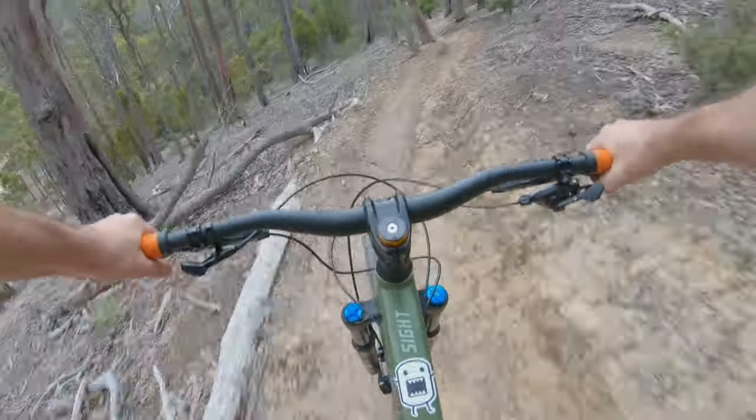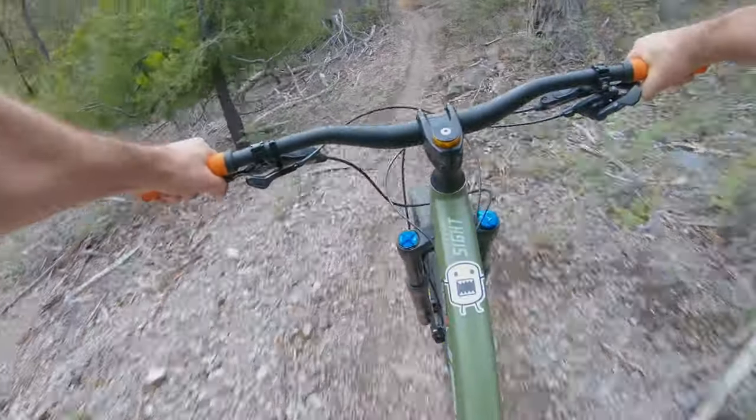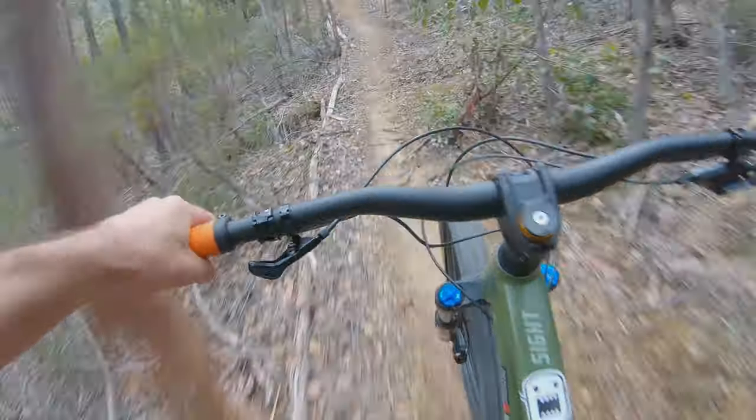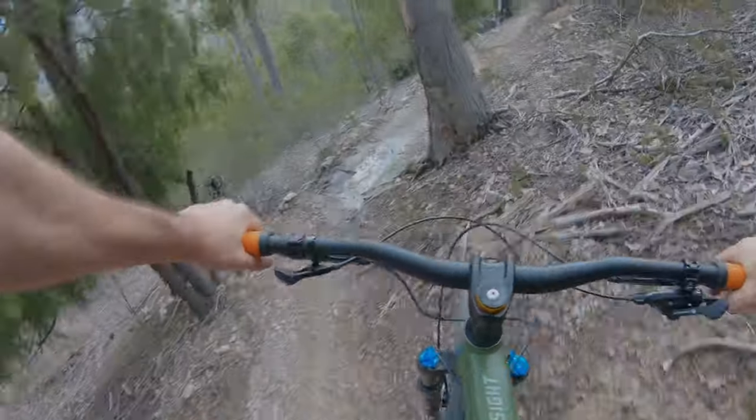Yeah, it's pretty damn cool, love that bit. And now we've got this bit of a jump down at the bottom here. Hit this jump, you've got to get heaps of speed and hit it full bore. Man, that bit's so cool.